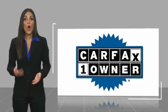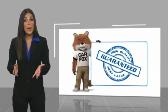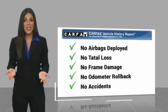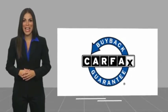This is a one-owner vehicle with a CARFAX Vehicle History Report. Be sure to find a complimentary copy of this report online or contact the dealership. This vehicle qualifies for the CARFAX Buyback Guarantee.